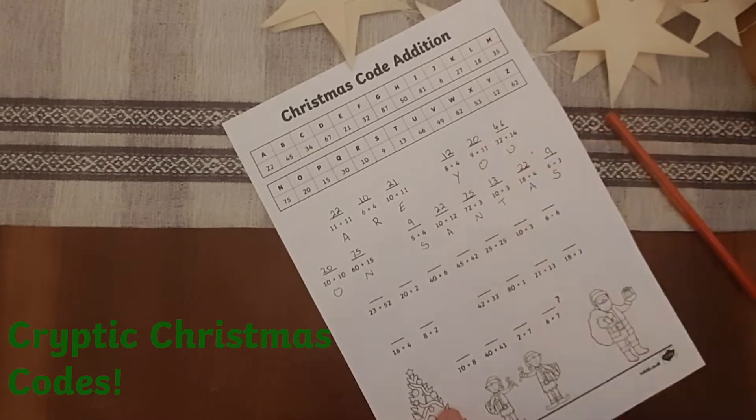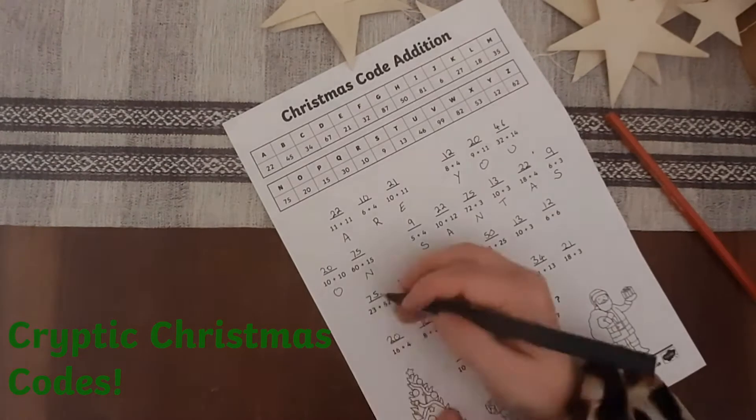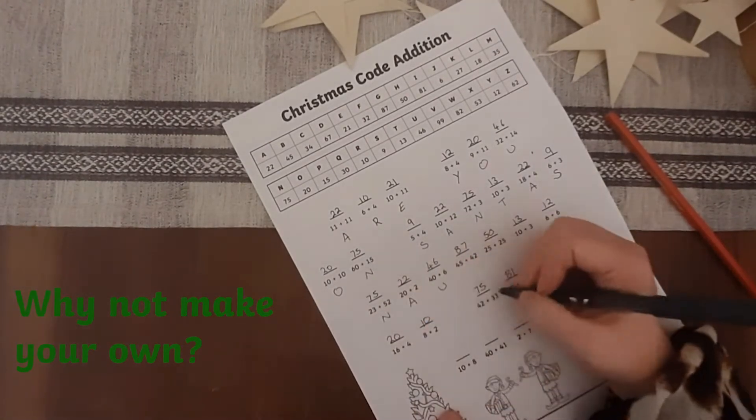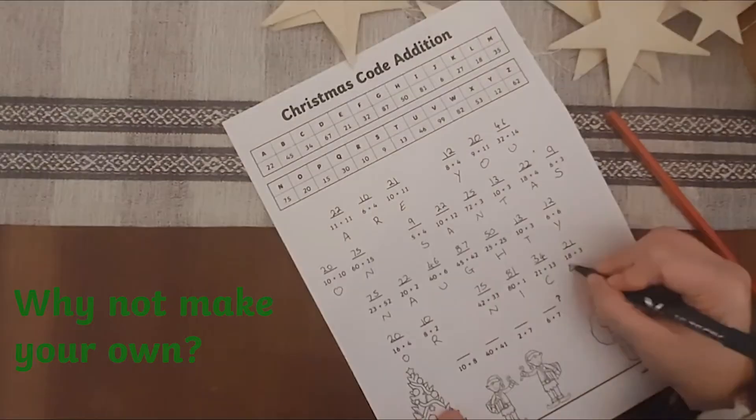One of my absolute favourites are the cryptic Christmas codes. These may involve a joke or a code that you have to break using your best mathematical skills. Why not have a go at making your own and see if a partner can answer the questions?